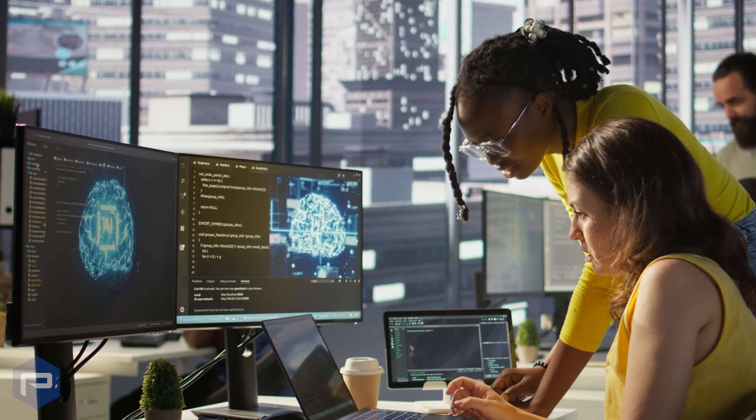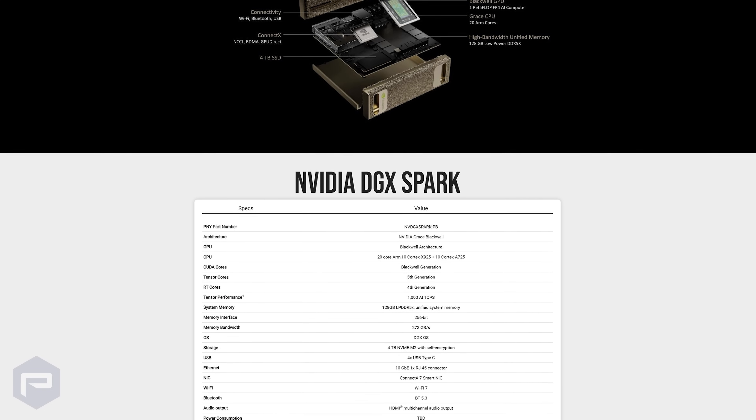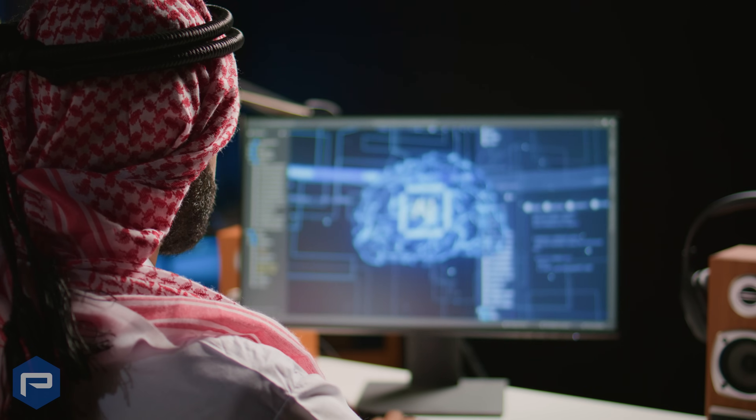Powered by the revolutionary NVIDIA GB10 Grace Blackwell Superchip, this breakthrough product places accelerated AI capabilities in the hands of developers, researchers, students, data scientists, and beyond.